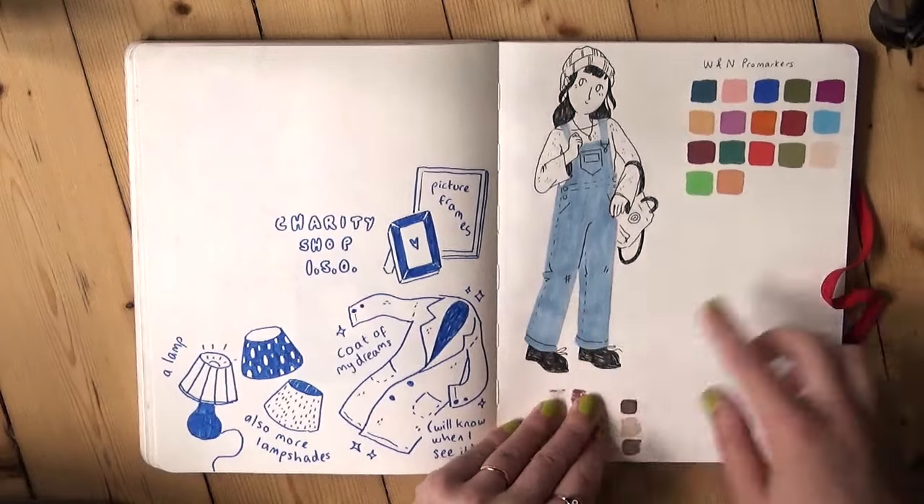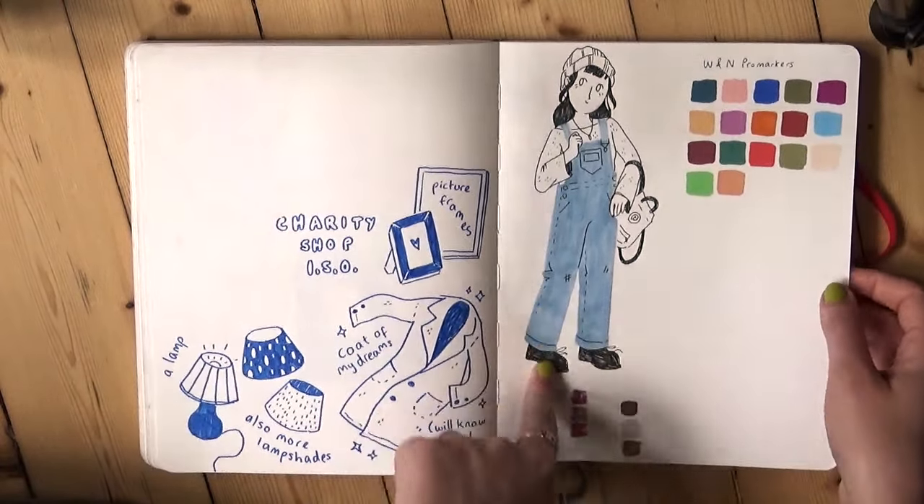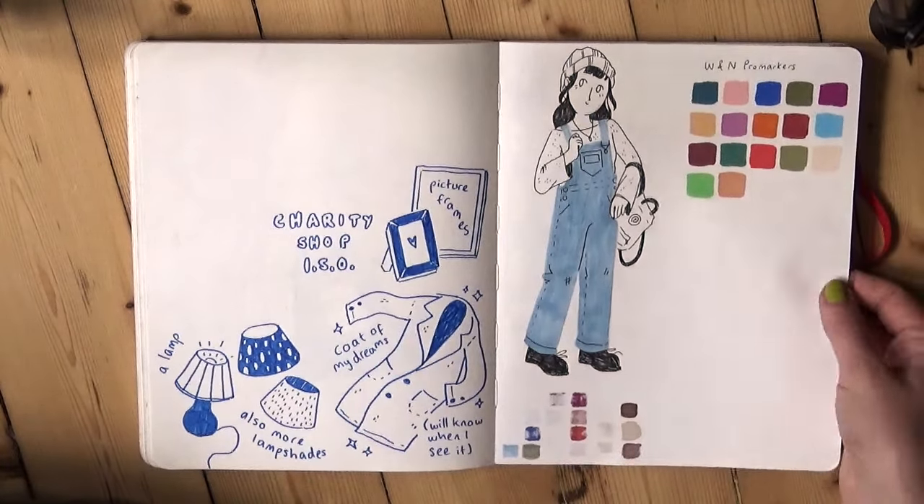This is me again, little outfit of the day — once again in the dungarees and overalls, you will pry these off of my cold dead legs. And we've got some Winsor & Newton Promarker swatches as well.